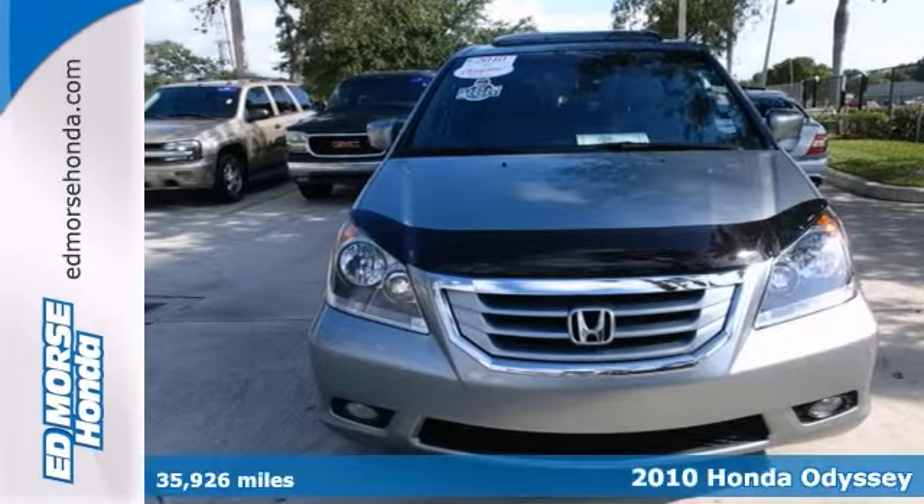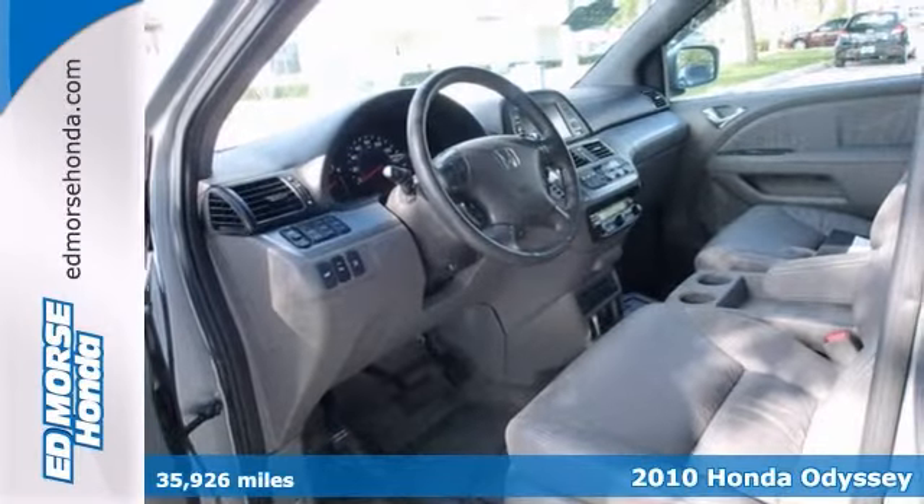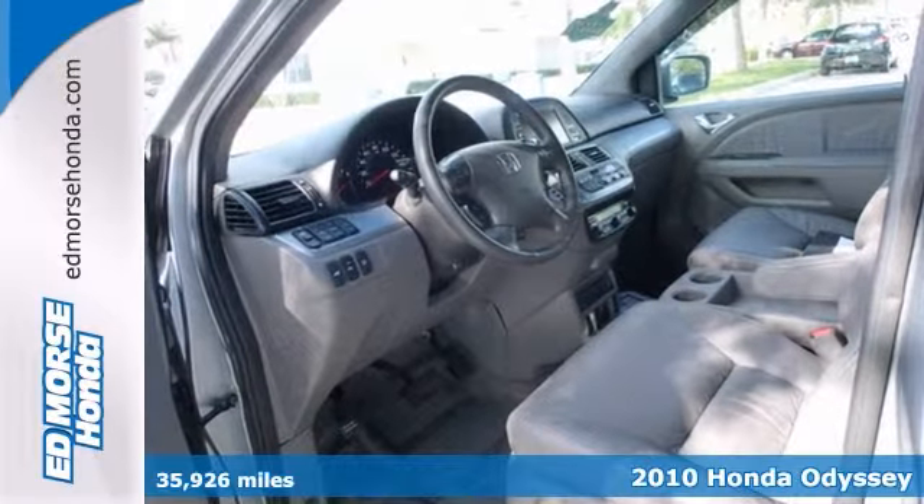Set your sights on this 2010 Honda Odyssey Touring — that's a keeper. It has a crash test safety rating of 5 out of 5 stars.